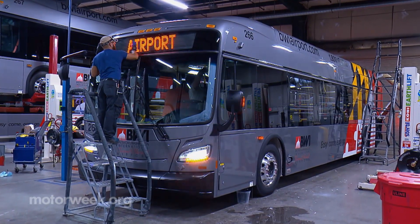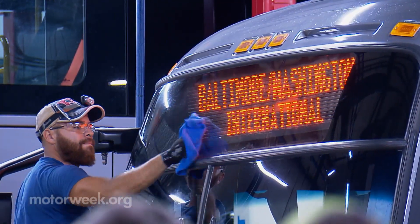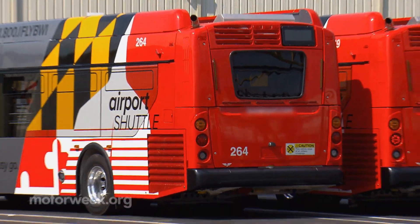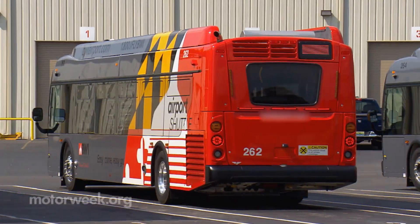We couldn't help but notice an order for our hometown BWI airport being readied for delivery. Though we do wish they were low emission models, the choice of power is up to the customer and depends on each bus's intended use and routes.